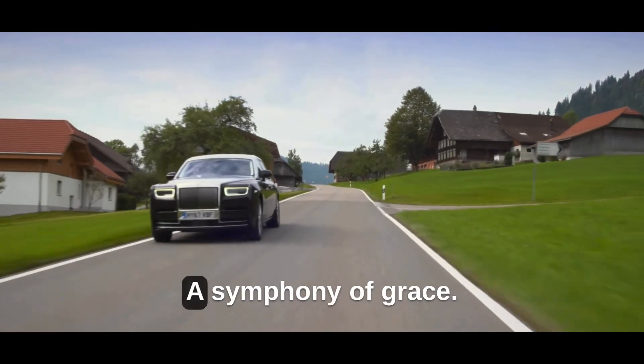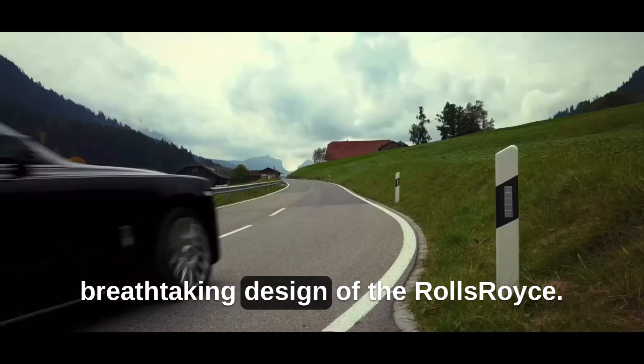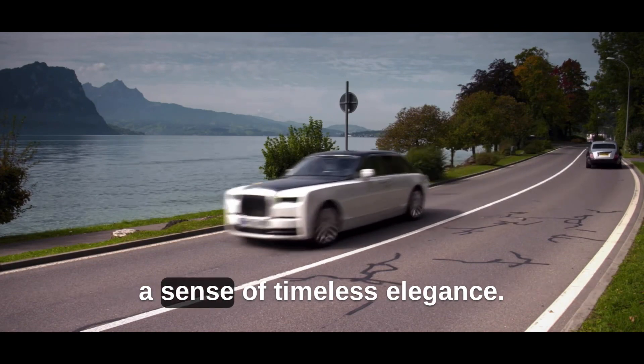Prepare to be captivated by the breathtaking design of the Rolls-Royce Phantom. Every curve, every line, and every detail has been meticulously sculpted to evoke a sense of timeless elegance.